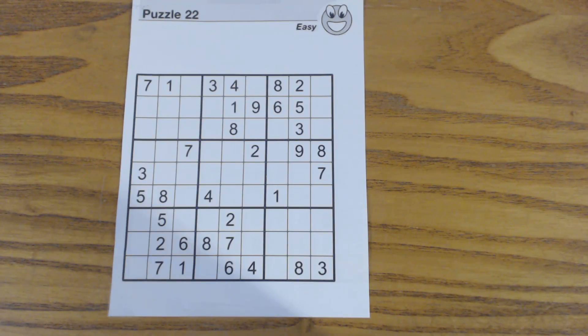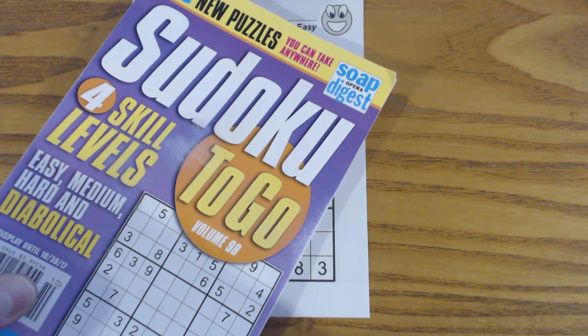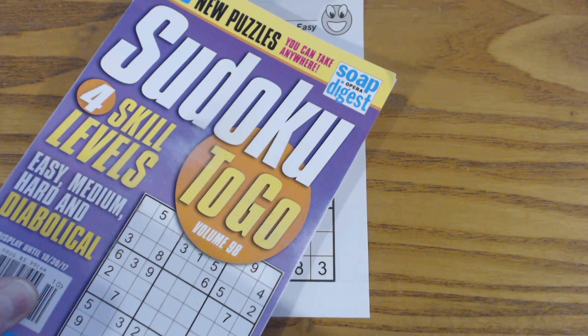This is another Sudoku Primer video. Go to sudokuprimer.com for more information. This is puzzle number 22. It's an easy puzzle, the easiest one in this book, and it's in Sudoku To Go, Volume 98 by Soap Opera Digest.